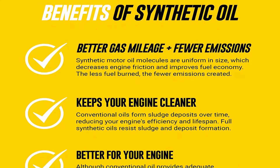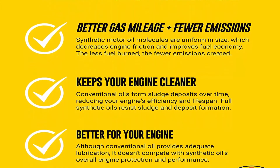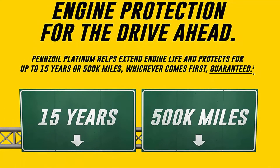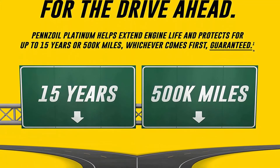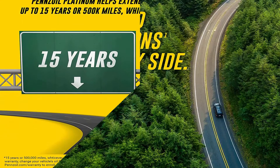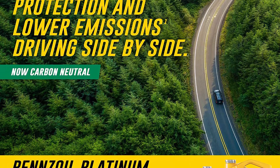No other leading synthetic oil provides better wear protection from friction, based on Sequence IVA wear test using SAE 5W-30. Formulated to provide faster low-temperature oil flow and protection in extreme heat. 55-gallon drum helps protect engines from loss of power. Pennzoil is the first motor oil made from natural gas, not crude.